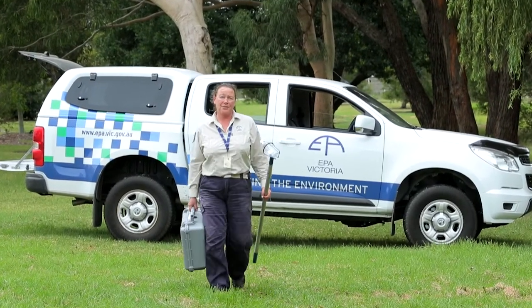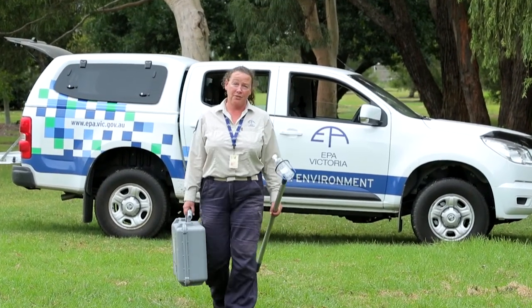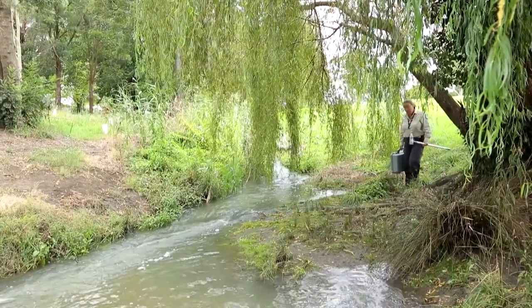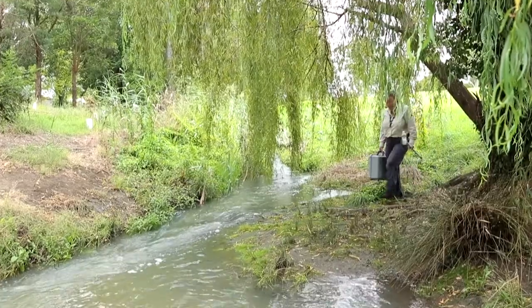Hi there, I'm Jodie. I'm an authorised officer with the Environment Protection Authority of Victoria, also known as EPA. Today I'm going to check the quality of the water in this creek, see if there's any pollution we need to investigate.